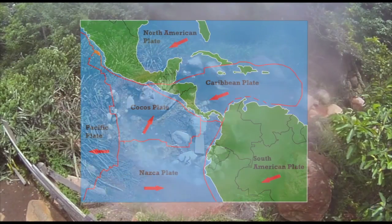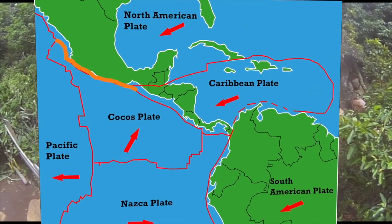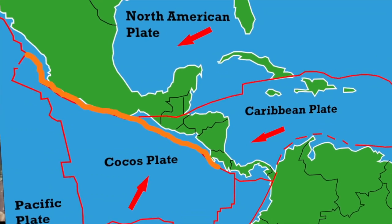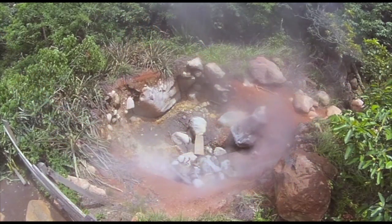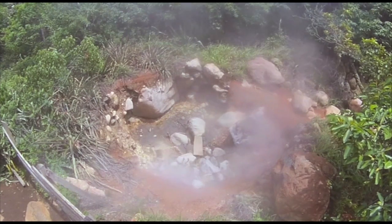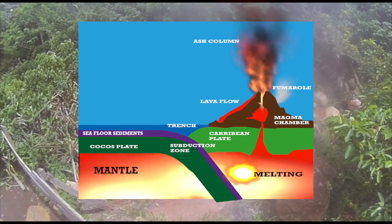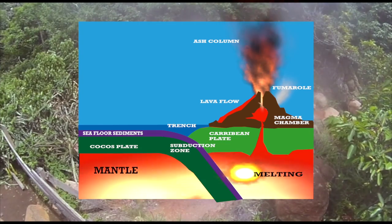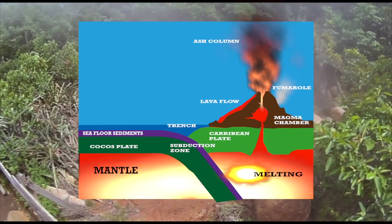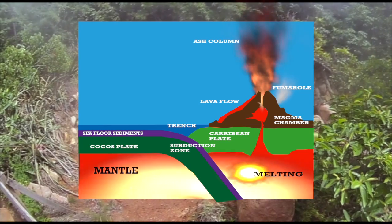Here in Costa Rica, we're straddling the margin between the Cocos Plate and the Caribbean Plate. The Cocos Plate is made of oceanic crust and the Caribbean Plate is made of continental crust. Let's imagine Mr. Caribbean as Superman and Mr. Cocos as an arch enemy who isn't as old and strong. Unfortunately, Mr. Cocos is forced and crushed underneath the strength and weight of Mr. Caribbean each time. Where an oceanic crust plate is forced under a less dense continental plate, we call this a destructive margin or subduction zone.